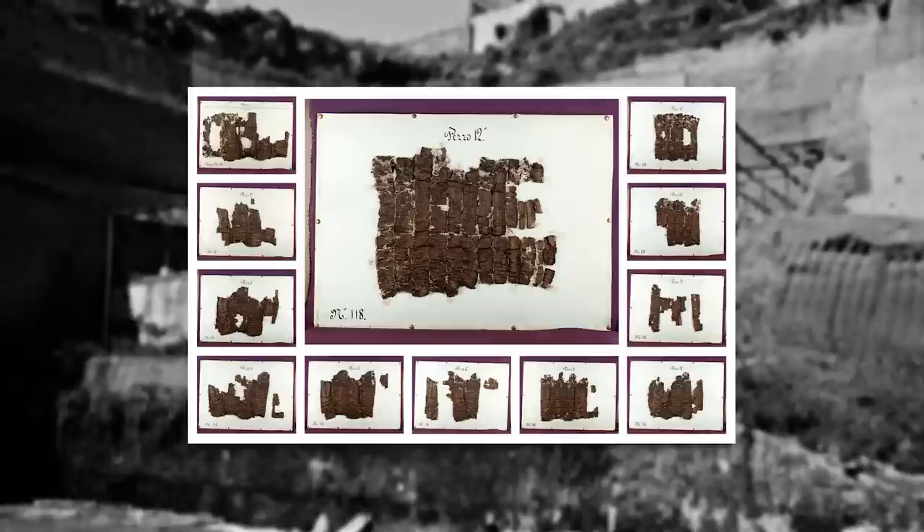The excitement surrounding their discovery turned to frustration as it became clear how difficult it would be to read the blackened and brittle papyri. Initial attempts to open the scrolls involved chopping them in half lengthwise and peeling back the layers from inside. As might be imagined, this succeeded only in destroying many of them.